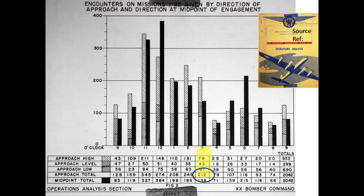The 3 o'clock station was attacked during 212 of the 2,042 total encounters. The 9 o'clock station was attacked during 126 of the 2,042 total encounters. 68% more Japanese enemy aircraft attacked from the right side than the left side.